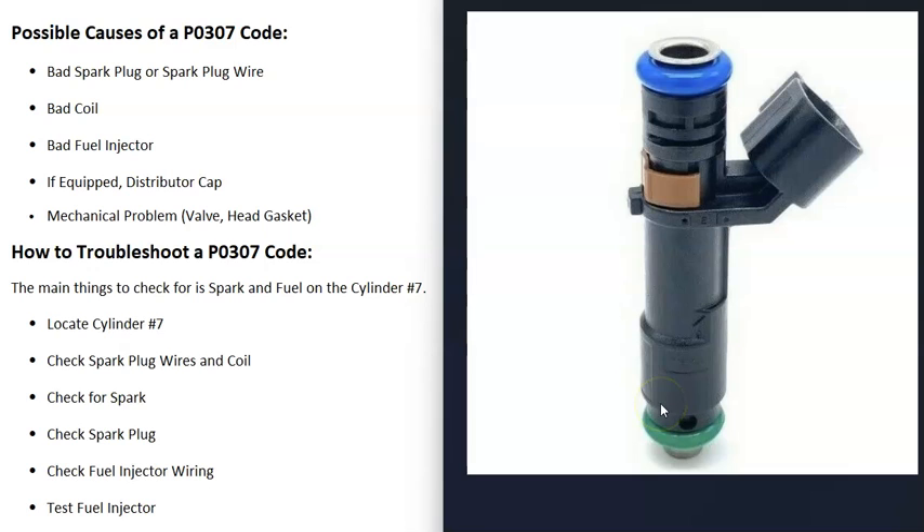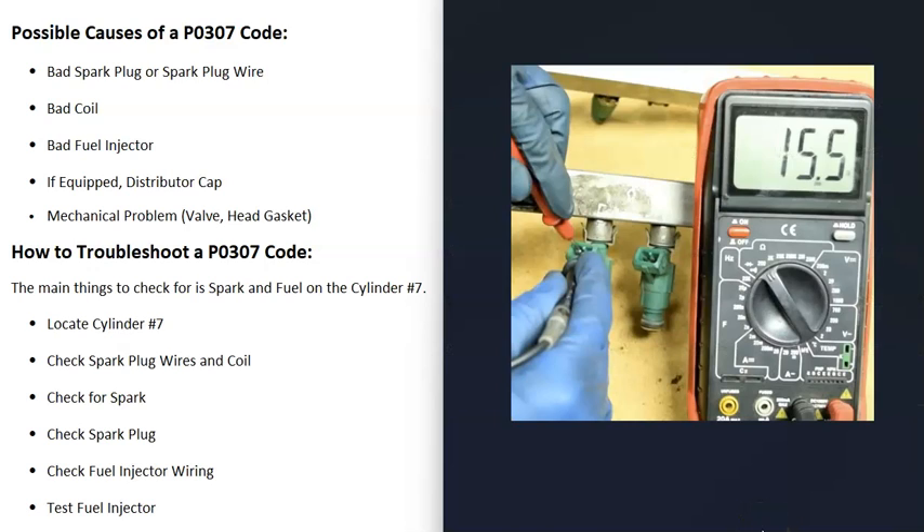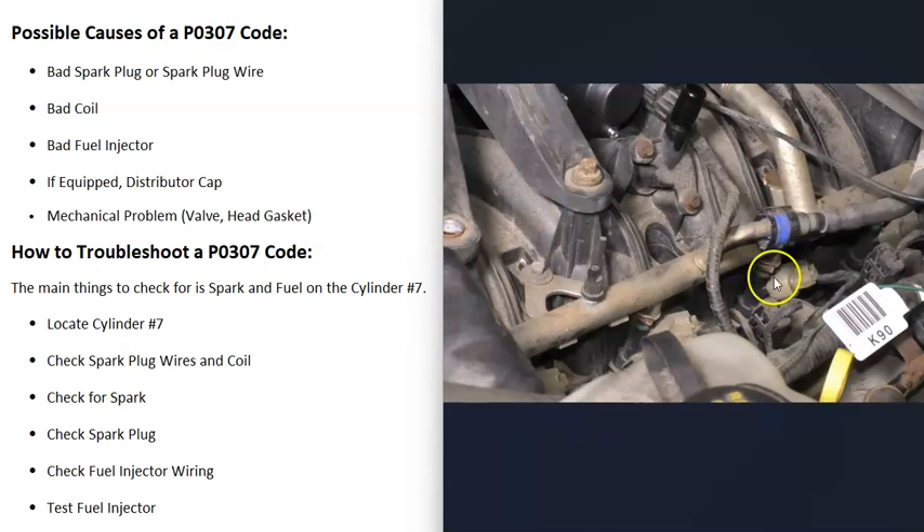If cylinder 7 is getting spark, the next thing to check is the fuel injector. You can swap it with another cylinder to see if the problem follows, or use a multimeter to test it — there are good YouTube videos on testing fuel injectors. Also, be sure to check the wiring going to the fuel injector, because faulty wiring can cause the same symptoms as a bad fuel injector.